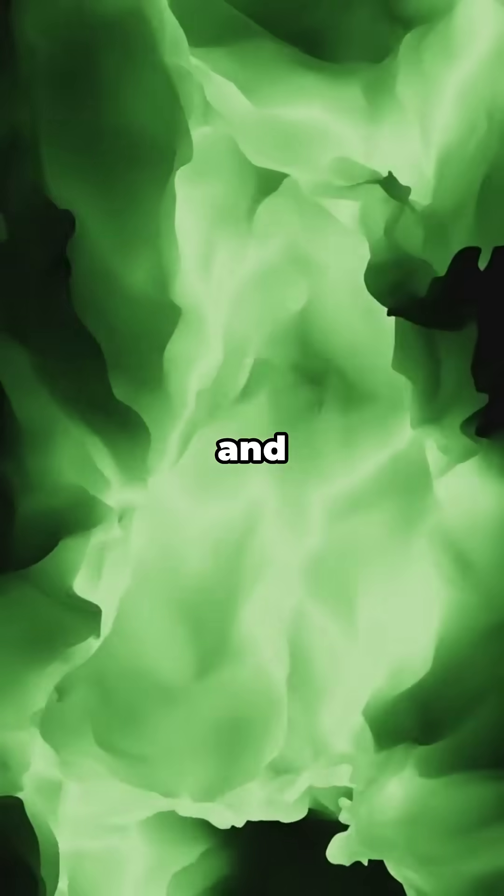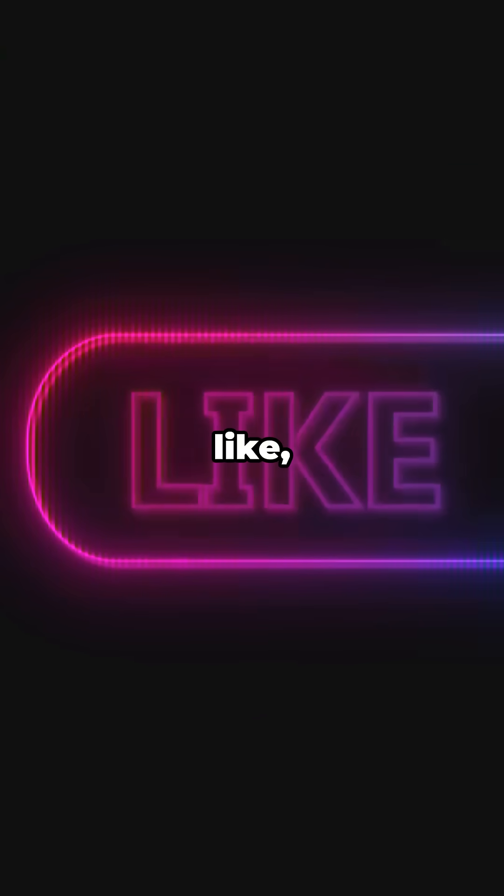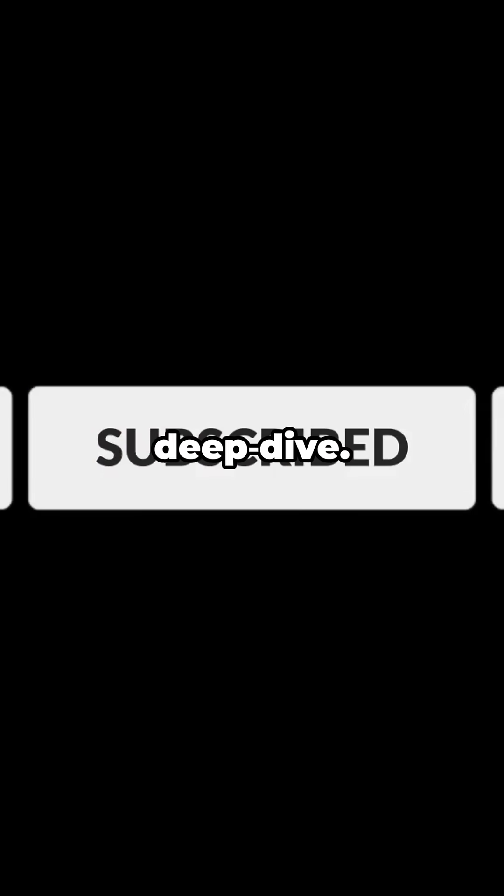So next time someone flexes with gold facts, hit them with thulium — the stealth MVP of portable x-rays and precision lasers. If you learned something new, tap like, smash subscribe, and ring the bell so you never miss the next element deep dive.